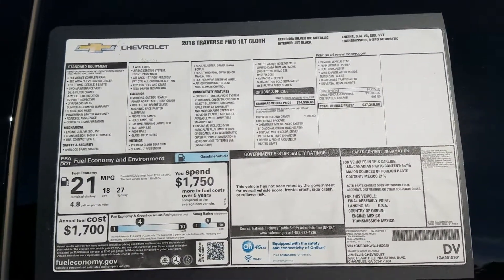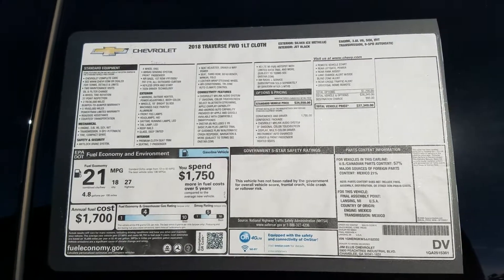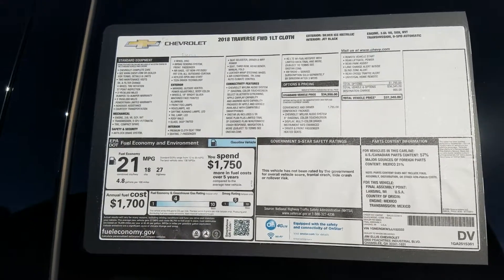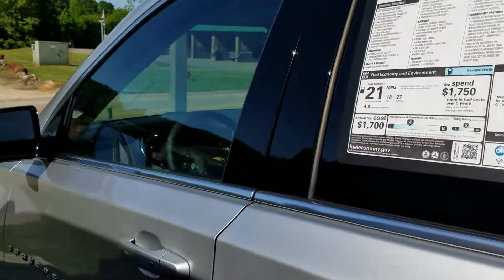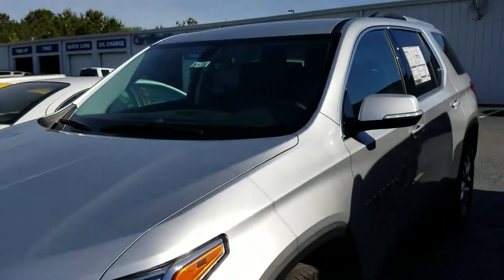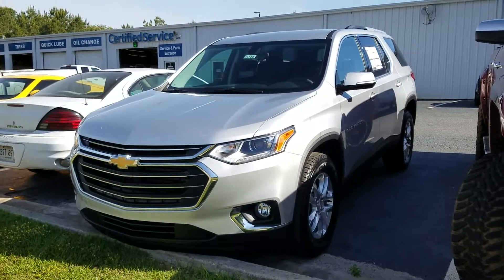There you go — silver ice metallic with a jet black interior, getting you 21 miles per gallon average. That's 18 for city and 27 highway. It also has blind zone warning. Immaculate vehicle here at Jimmie Britt Chevrolet — come on down and check it out!